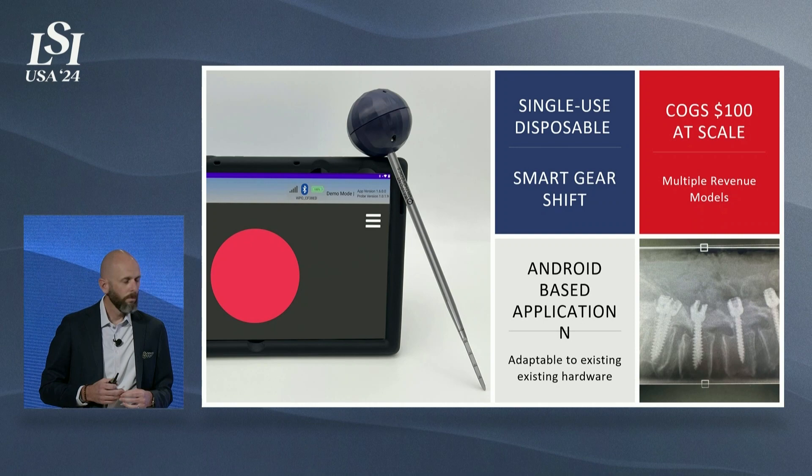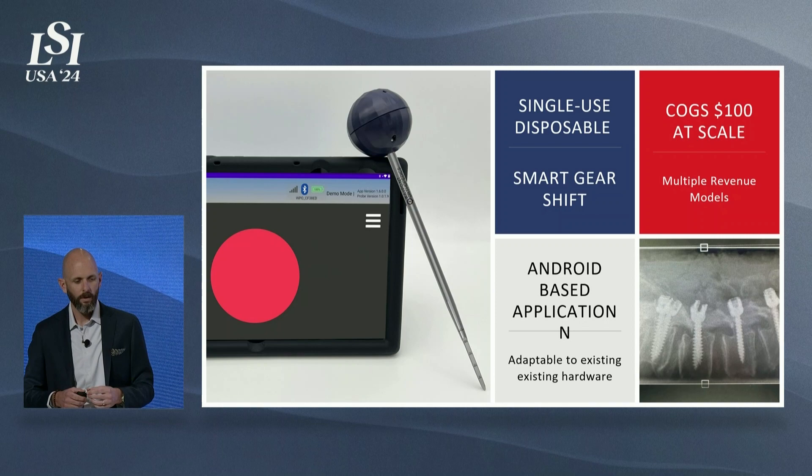We've also developed Waypoint GPS to operate off an Android application, and it's agnostic to hardware. We've tried to build this platform to be easily commercializable either into existing hardware or the hardware that's in the operating room today.